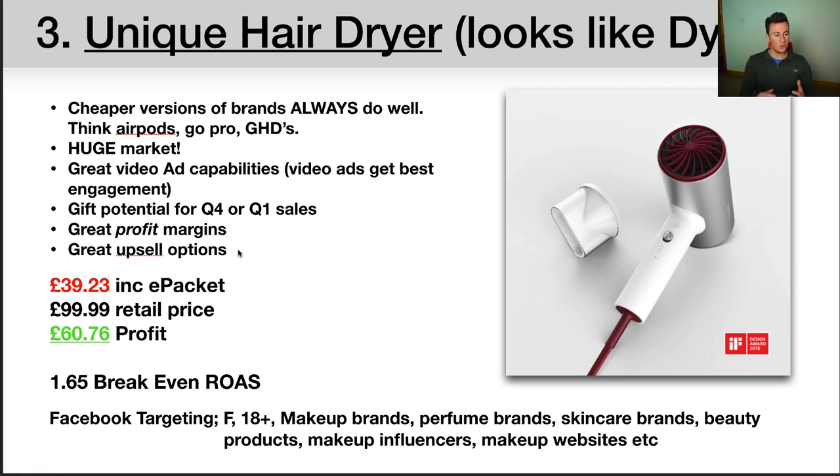There are great profit margins and great upsell options — being in the beauty and self-care niche, there are tons of products you could upsell alongside this. Including e-packet, the final cost delivered to your customer is £39.23. You could easily retail this at £100, and in January advertise it at £200 half price to £100 to really entice people, leaving you with £60.76 profit. If you can achieve a cost per purchase of £10 on Facebook across all your cold interest and retargeting ad sets, you're looking at about £50 profit per order. Two orders a day over a year is about £36,000 profit. Your breakeven ROAS is just £1.65.